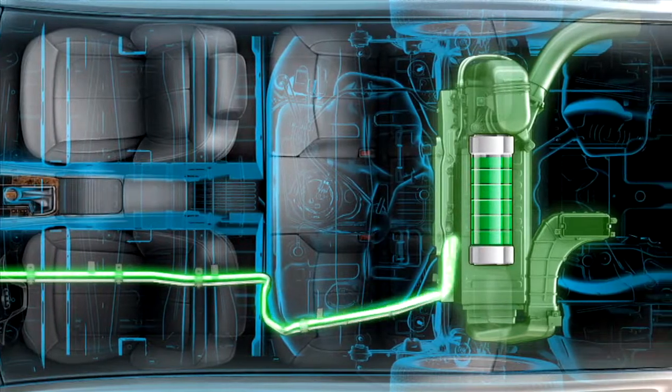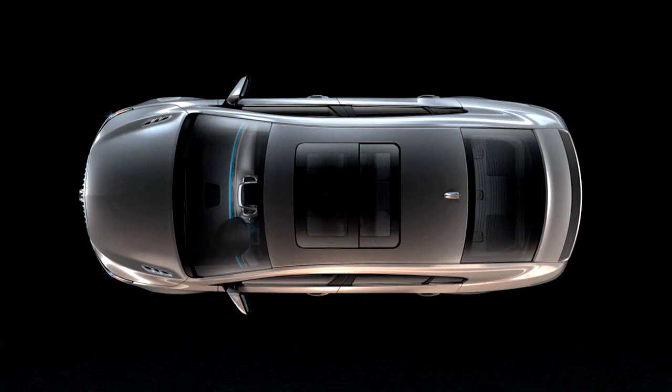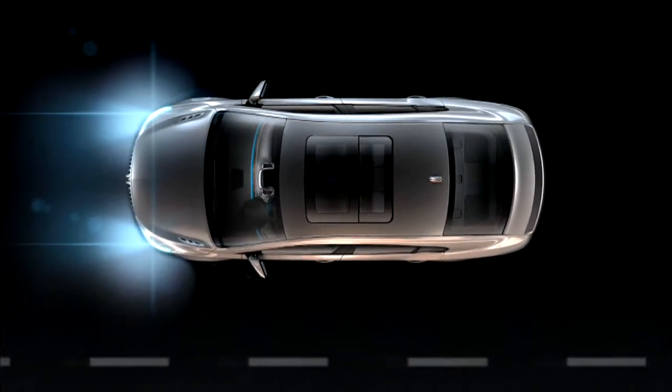The electrical energy can then be used to save fuel in several ways. Each time you come to a stop, the engine shuts off automatically, saving the fuel that would otherwise be used while idling.